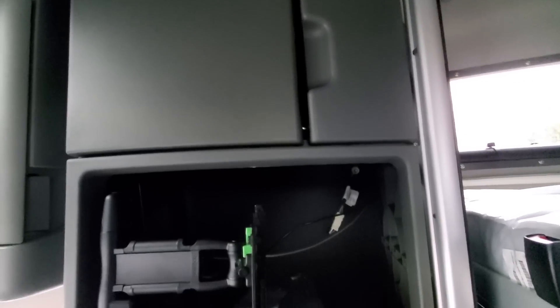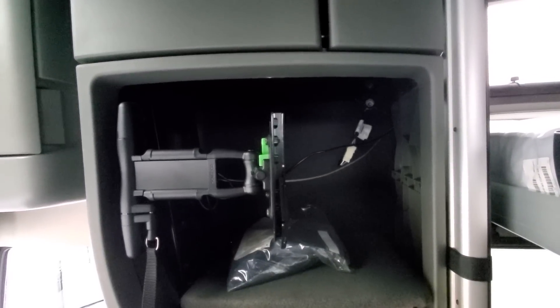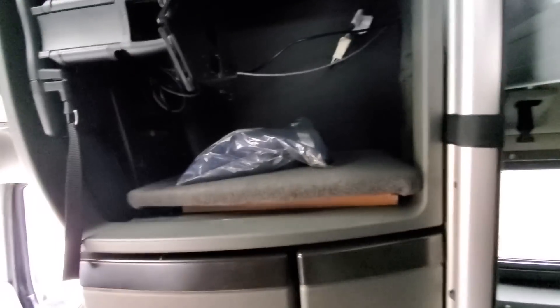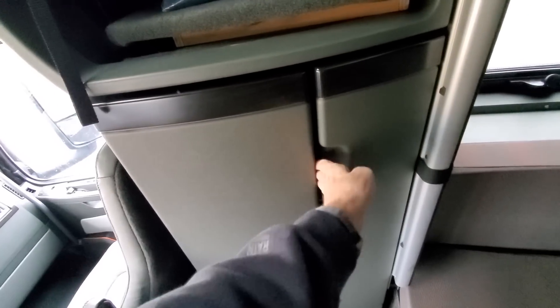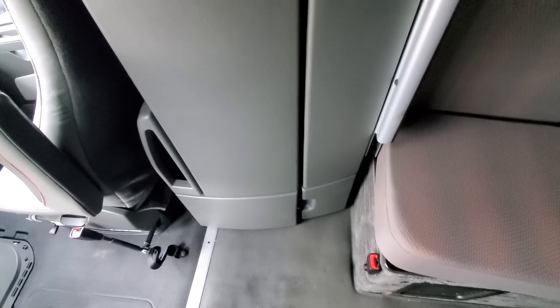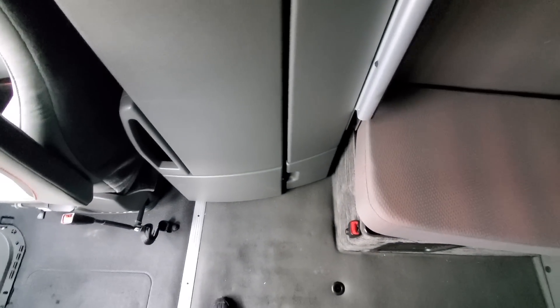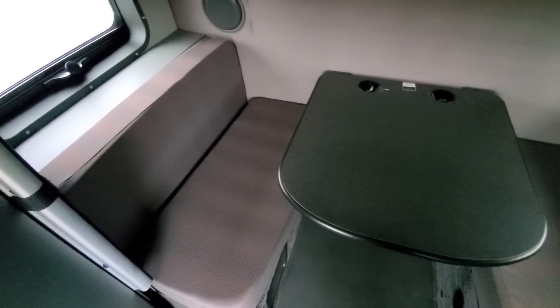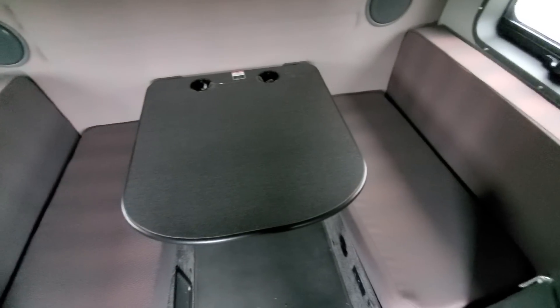There's a refrigerator down there. Let's go around to the other side — same thing over here: cubby hole at the top, cabinet. Then we've got a TV mount right here. Closet, and then a little one at the bottom. And then a seat — or bed — whatever you want to use it for.